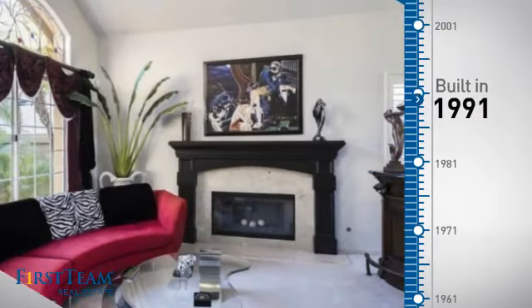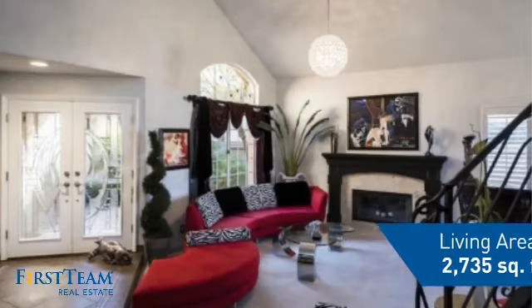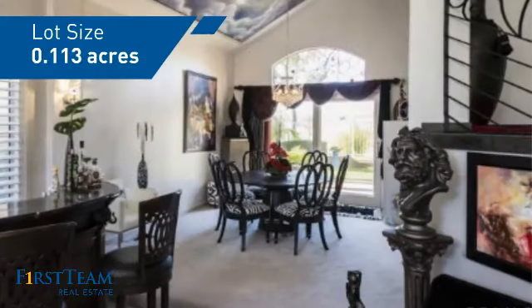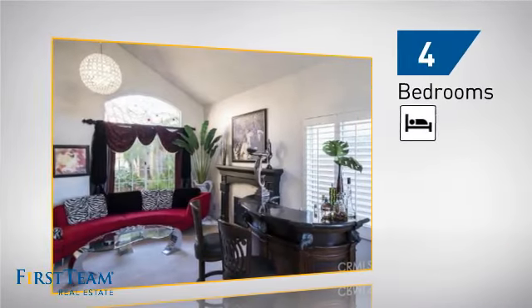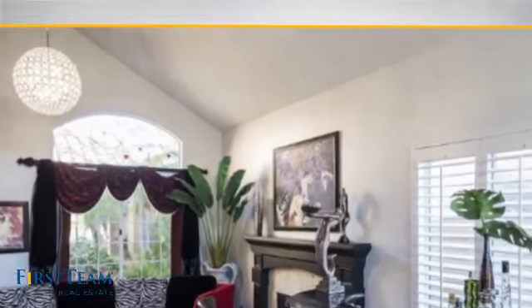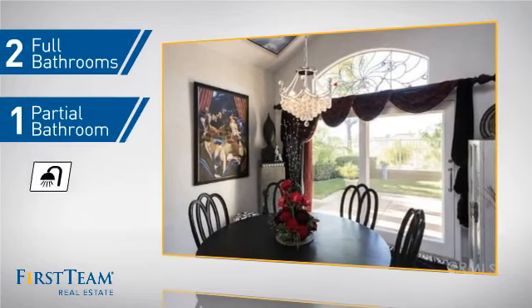This property was built in 1991 and features over 2,700 square feet of space, giving you a spacious layout to play host or kick back and relax after a long day. Inside you'll find four bedrooms so everyone has a private space to come home to, as well as two full bathrooms and one partial bathroom.